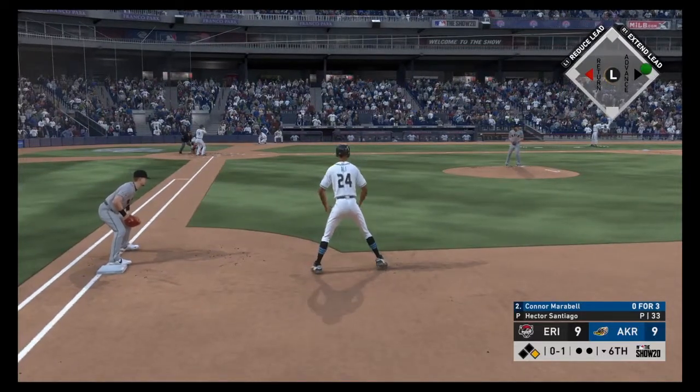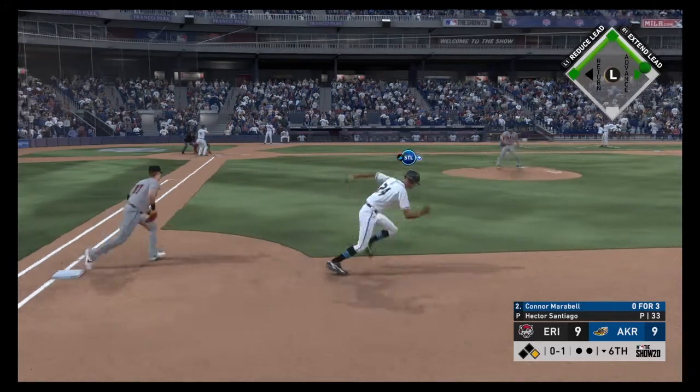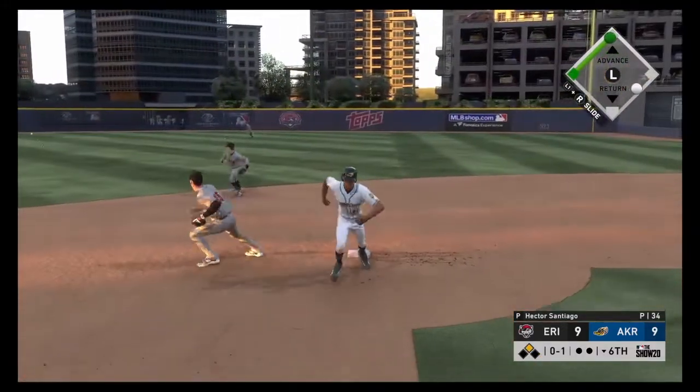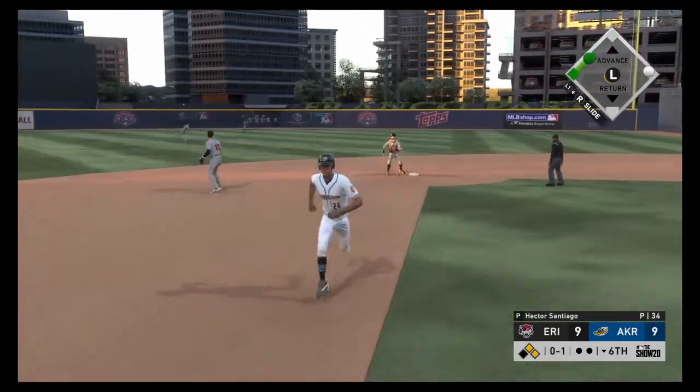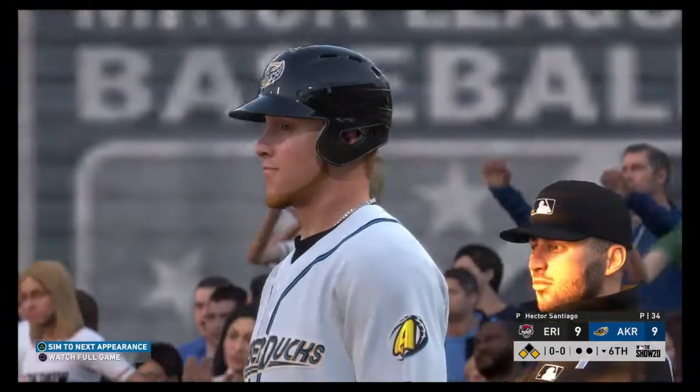The left fielder at the plate, Connor Mirabelle. Leadoff man on base. We'll see what they have in mind strategy wise here. Line drive to center field and that's in there — base hit. Now they'll have runners at the corners to start off the inning.